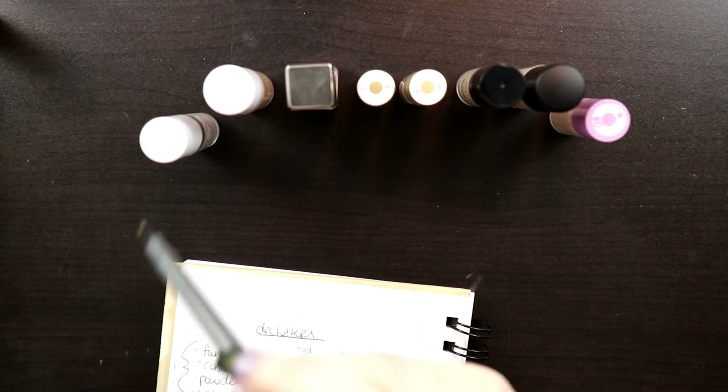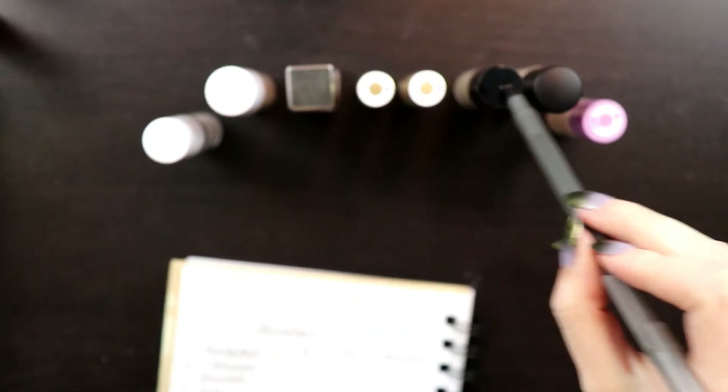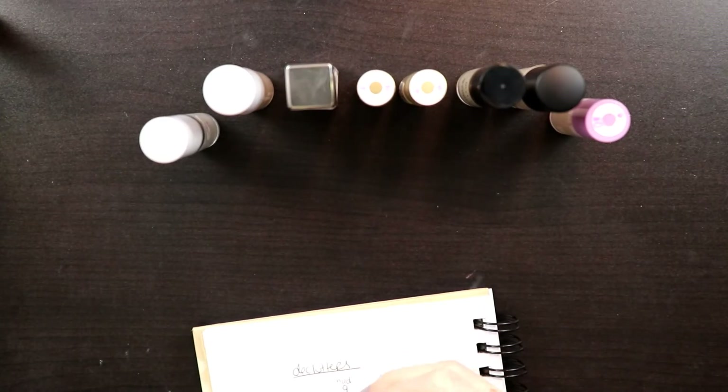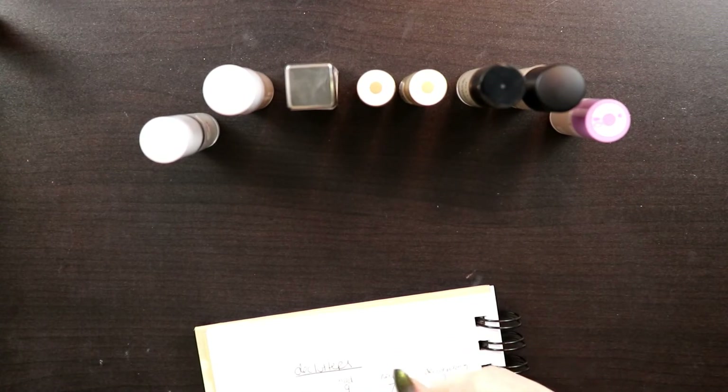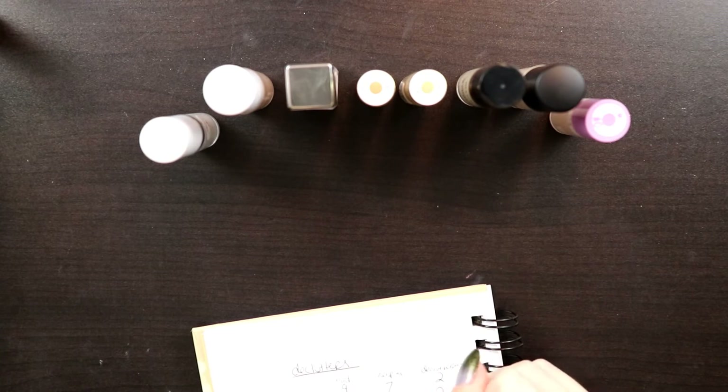I had 10 concealers total. I'm keeping 8 and decluttering 2—getting rid of that Au Naturale color corrector and putting the ColourPop concealer in the use-it-up basket.